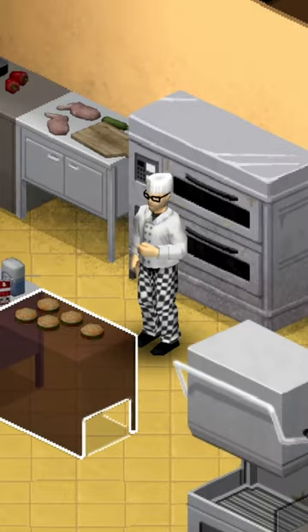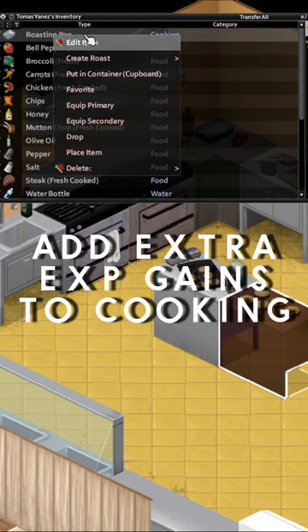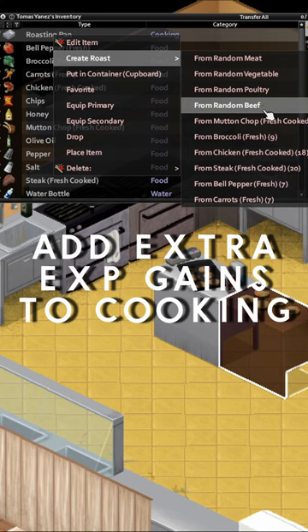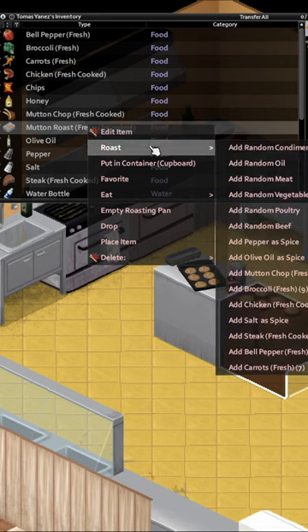There's one simple trick to level your cooking skill in Project Zomboid that I can teach you. If you don't know already, the more ingredients you add to a dish, the more XP you will gain. But that's not the big ticket item that most people forget — it's actually a lot simpler than that.